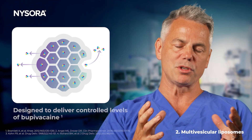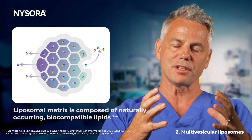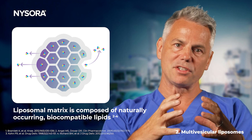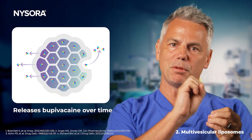Exparel is packaged as a multi-vesicular liposome, which means that it is encapsulated in a phospholipid and cholesterol matrix. As it goes into the tissues, that matrix dissolves, releasing little packets of bupivacaine over a predictable time course.